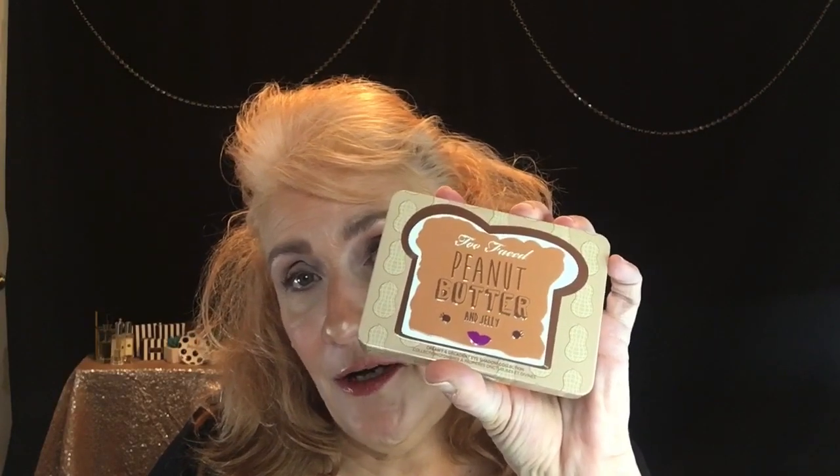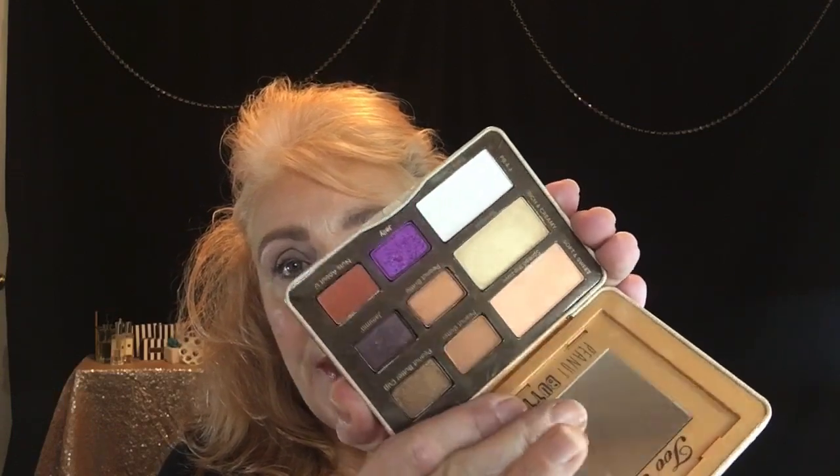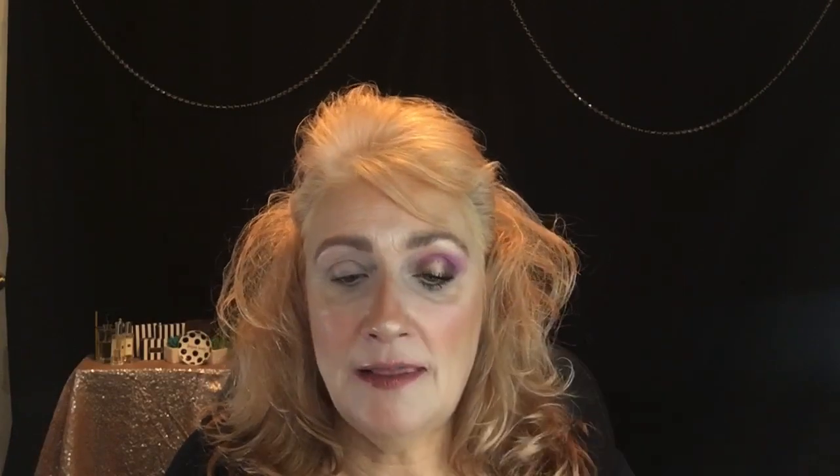I'm going to show you how I did this look right here with the Too Faced Peanut Butter and Jelly Palette. Who got this palette? Because it is just the most adorable thing ever. And it smells like peanut butter and jelly — no lie. It is just adorable and I loved it. I saw it and I said yes, I have to have that. It's mine. So let's begin with how I did this look.